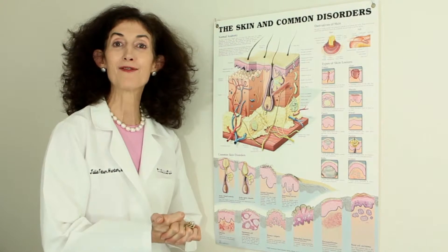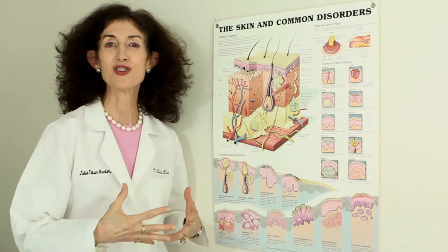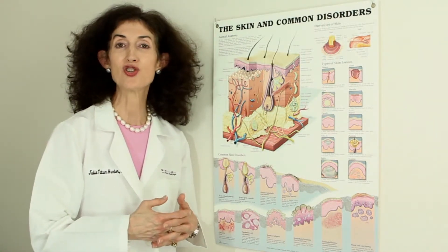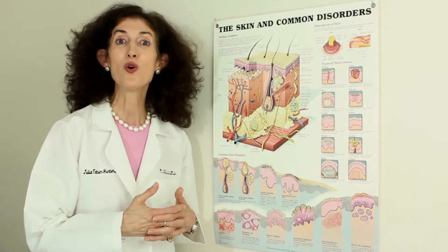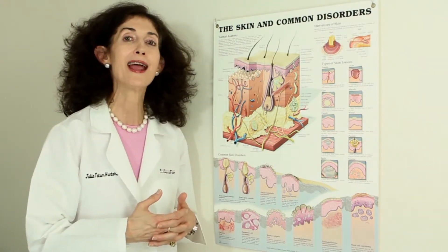We're talking about inflammatory skin diseases — psoriasis, eczema, rashes. Traditionally, these have been treated by just putting something on the surface of the skin. But the skin is a window to what's going on on the inside, so although you may have the gene, you can absolutely mitigate and moderate these conditions.